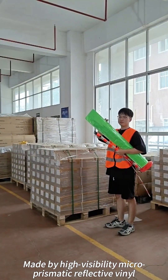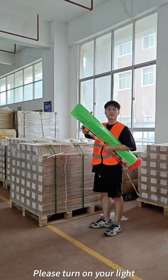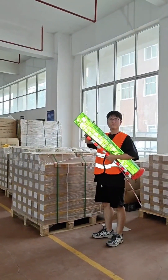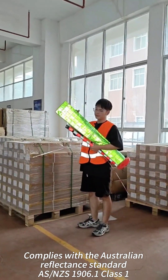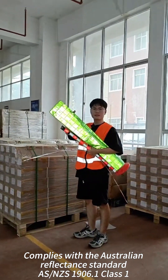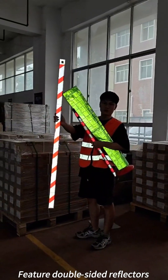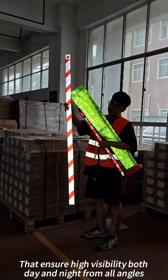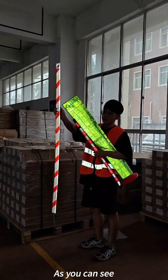Made by High Visibility Microprismatic Reflective material. And please turn on your lights. It complies with Australian Reflective Standards ASNZS19061-1 and features double-sided reflectors that ensure high visibility, both day and night from all angles, as you can see.